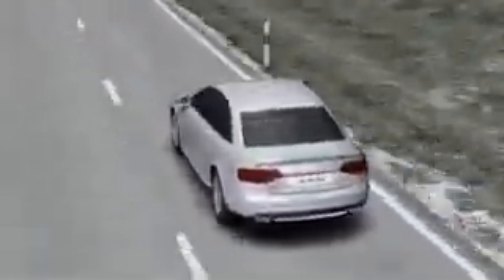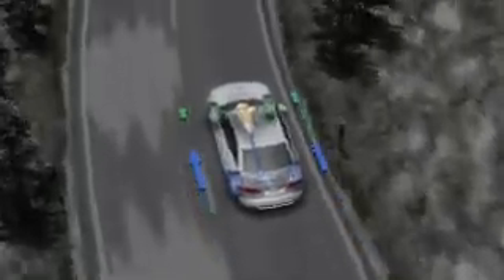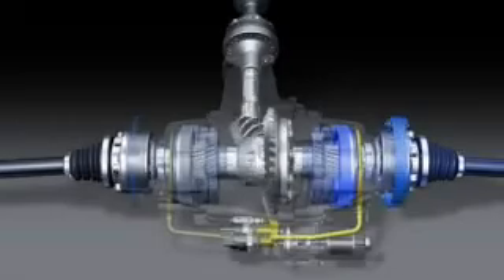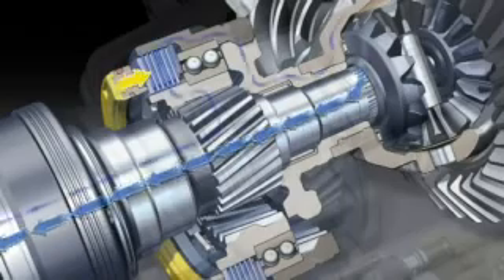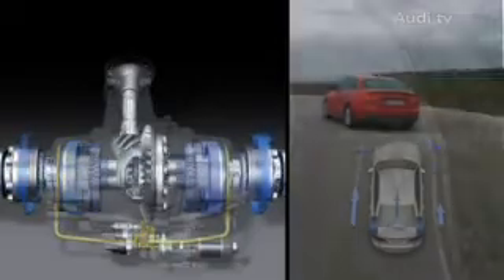This is how the active sports differential works in the new Audi S4. When you turn the steering wheel and accelerate into a bend, more power is transferred to the outer rear wheel. The control unit calculates the best torque distribution depending on the steering angle, lateral acceleration, speed, and other information. The classic differential in the rear axle has been supplemented by a gearbox in each semi-axle, which turns 10% faster than the drive shaft. When the multiple plate clutch engages, the corresponding rear wheel speeds up, and the necessary power is transferred from the opposite wheel via the differential.